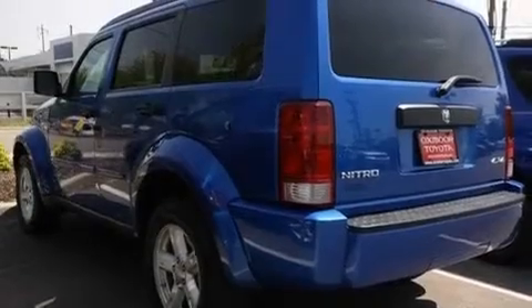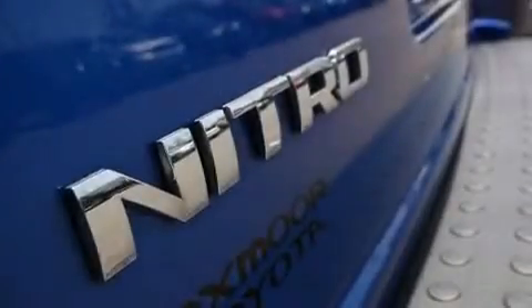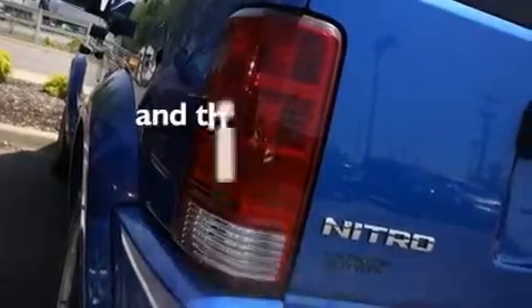Its top features include solar control glass, air conditioning, full-power accessories, a CD player, aluminum wheels, a Sentry Key Theft Deterrent System, roof rails, a low tire pressure indicator, a rear window defroster, and this vehicle has less than 51,000 miles.